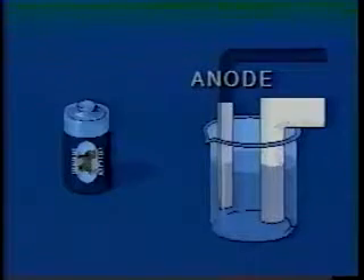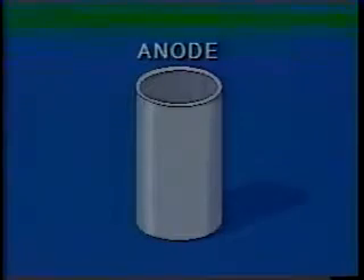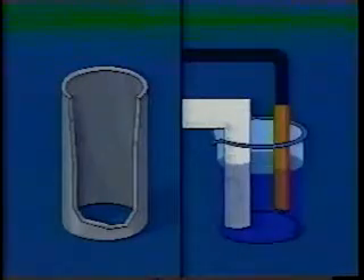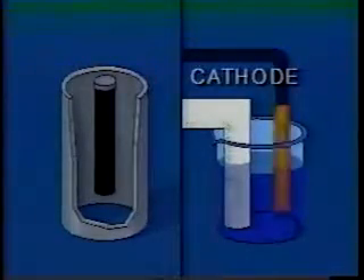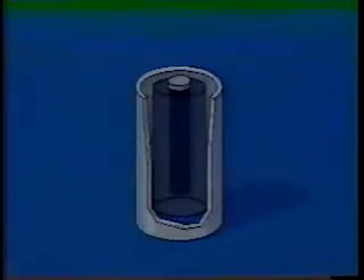The Leclanché cell has the same important parts as our laboratory model. The anode of the laboratory model is made of zinc and is actually the container in which the chemicals are placed. The wire connected to the cathode is replaced by a carbon rod. The cathode is a paste — a mix of manganese-4-oxide and carbon powder located in the space around the carbon rod.